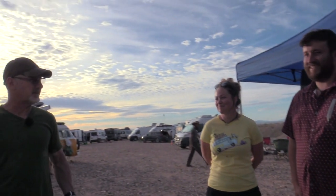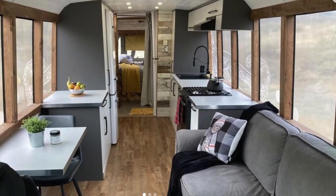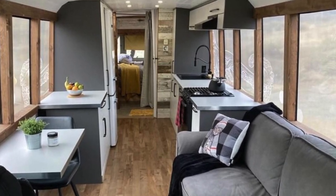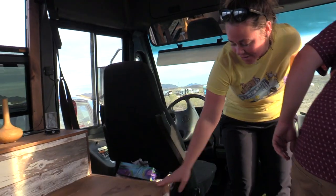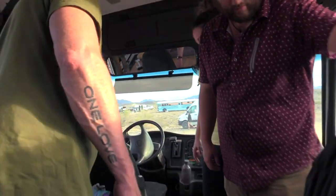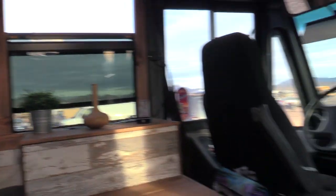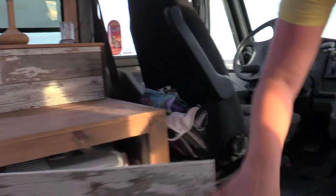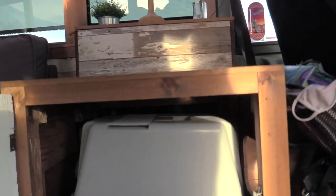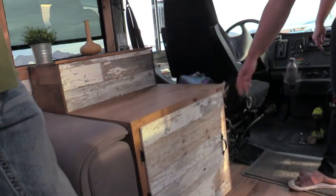I think it looks great. Let's take a look inside. So this area is for the cat — the cat goes in here and there is the litter box. We can open the door and remove the litter box. Just behind it there's the solar controller, and a lot more storage too — kind of a mixed storage area.